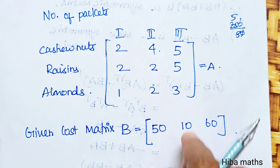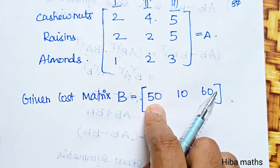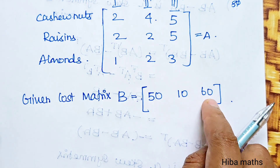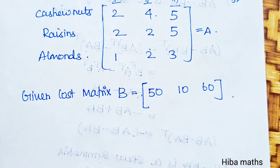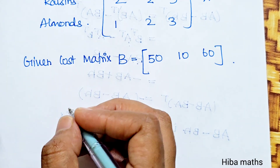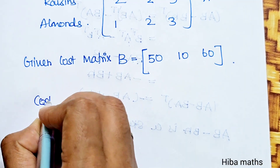This gives us the quantity matrix. The cost matrix has cashew at 50 rupees, raisins at 10 rupees, and almonds at 60 rupees per 50 grams. To find the cost of each gift pack, we multiply the quantity matrix by the cost matrix.